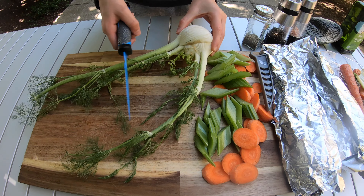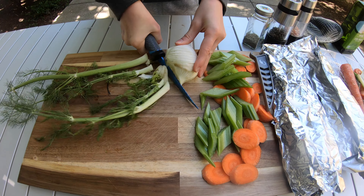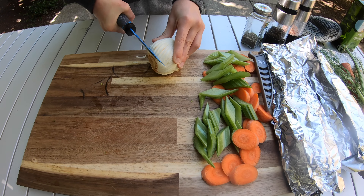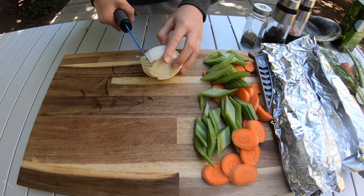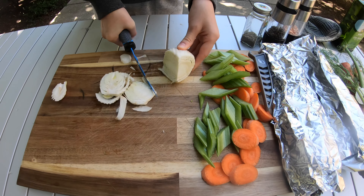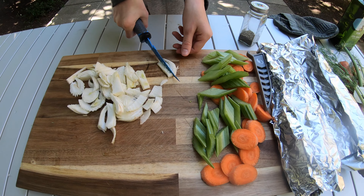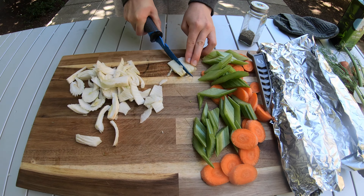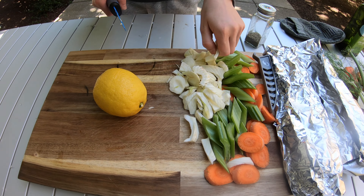Now for the fennel — we're only going to use the bulb, so I'll cut off the ends and the bottom. The inside of fennel is kind of like onion, kind of like cabbage-onion — I think it's really cool, though I've never used it before. I'll do cuts along this way, then long strips kind of how you would cut an onion. Now I've got all the fennel cut.